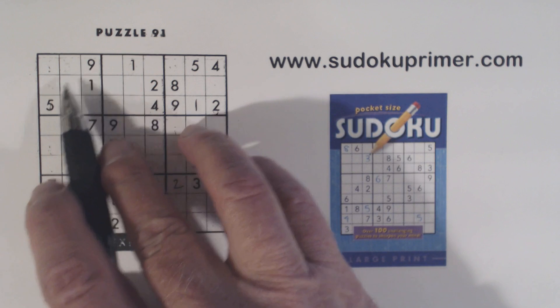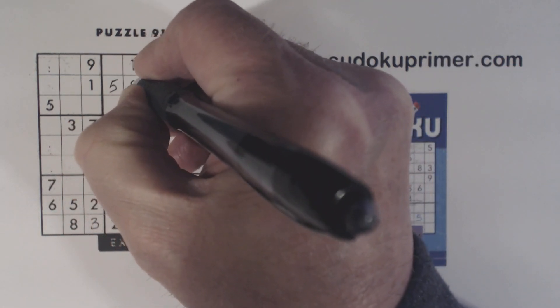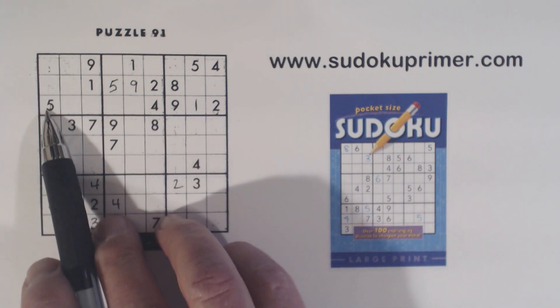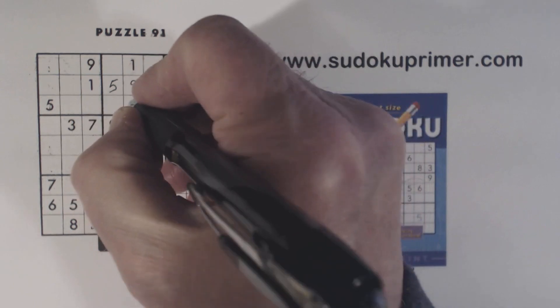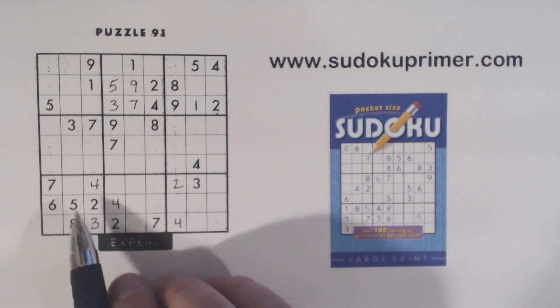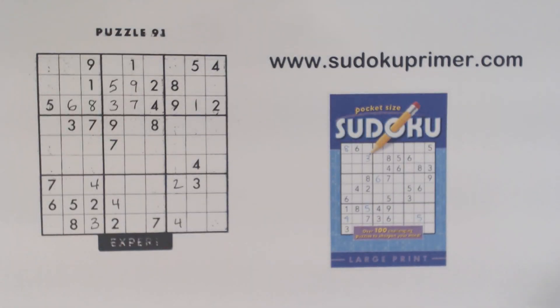Now I noticed a set of twins here also - 5, 9 there and 5, 9 there. So these are 5 and 9 right here. With that 9 we can solve them. Let's look at row 3 here, let's see what we're missing: 3, 6, 7, and 8. Well, there's a 7 right there because of these two 7's. And there's a 3 and a 3 there, so that's a 3 right there. And there's an 8. So we can put the 6 and 8 in.